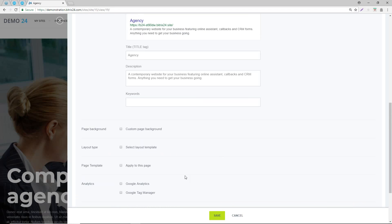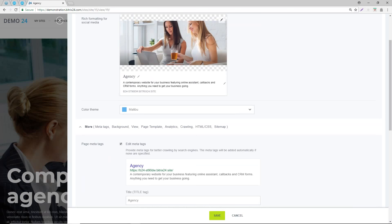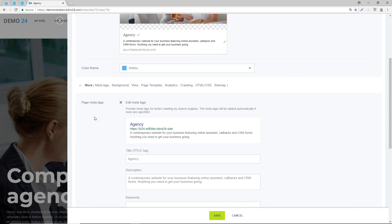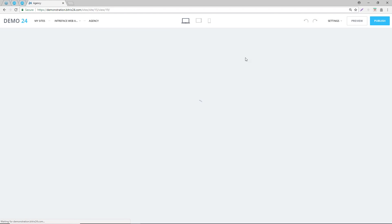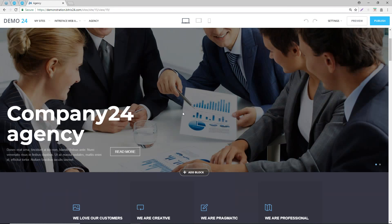The rest of the fields are quite self-explanatory, but the optimization aspect is very important when setting up a site within Bitrix. Now that we've looked at the settings, click on save and we'll go back to the actual site itself.